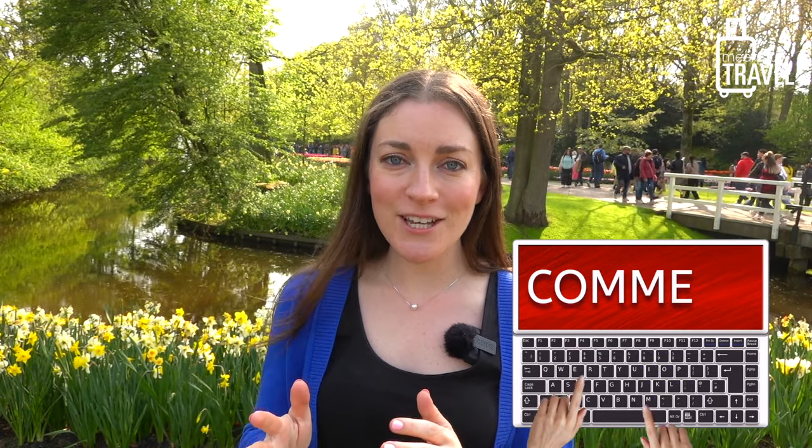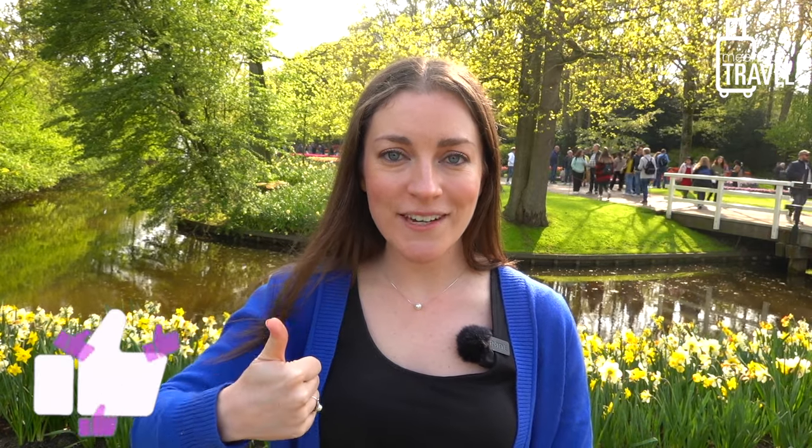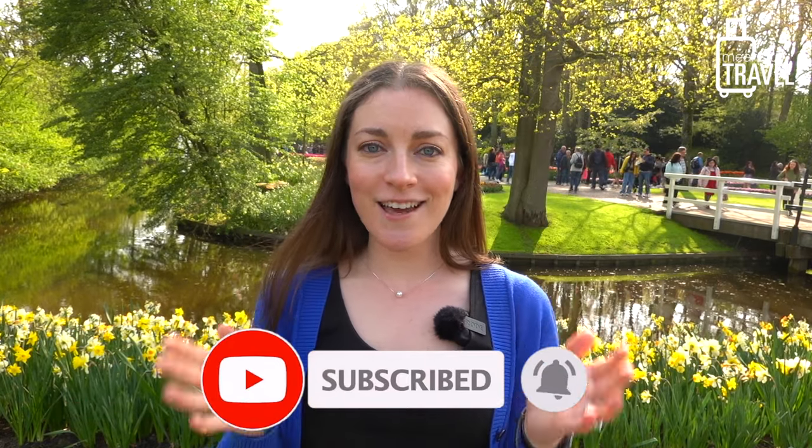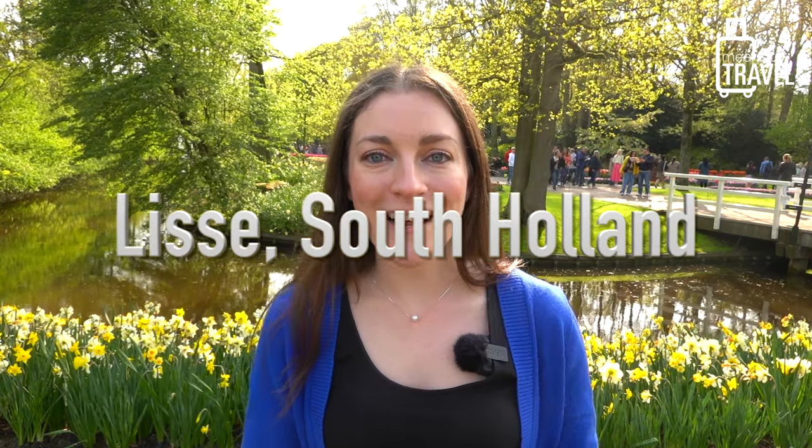I hope you really liked all of these tips for visiting the Keukenhof Gardens. If you have any questions, I'll try to answer them in the comments below. And if you have tips of your own — if you've visited before or you're a local — definitely put them in the comments section. We love learning from each other in this community. Please press that thumbs up button if you found this video helpful, and subscribe so you don't miss any upcoming travel tip videos, travel vlogs, and other travel content. Thanks so much for watching — cheers from the Keukenhof Gardens in Lisse, Netherlands. Happy travels, everyone!